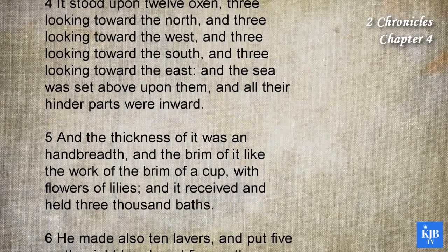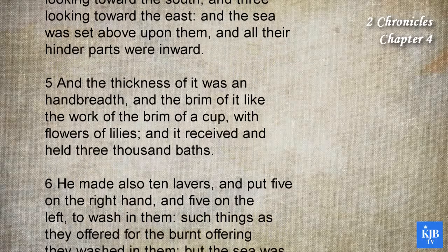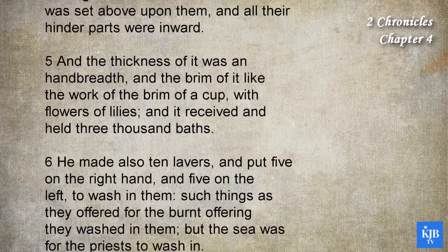And the thickness of it was in hand breadth, and the brim of it like the work of the brim of a cup, with flowers of lilies, and it received and held three thousand baths.